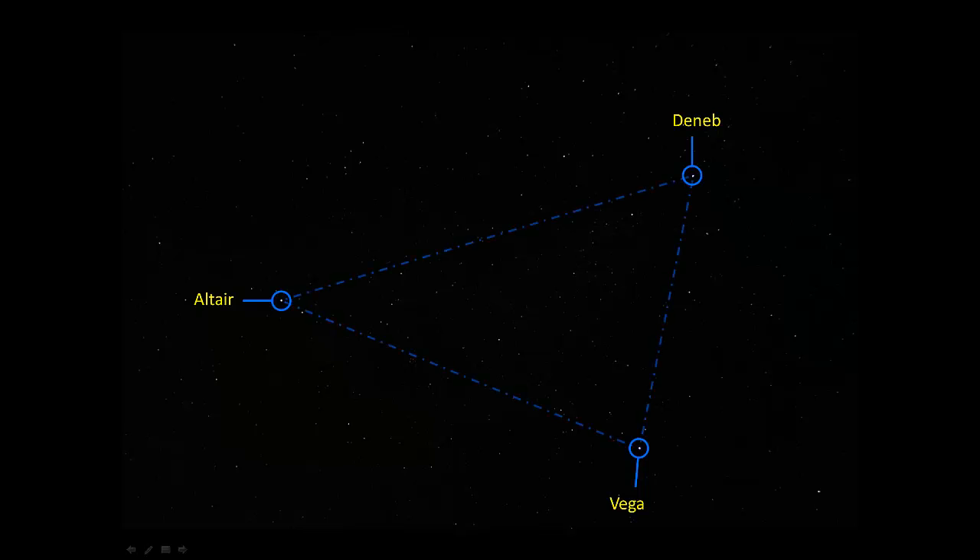Here is a somewhat different view of that part of the sky. Deneb, Vega, and Altair — those three stars, each one the brightest star in its constellation, form an asterism of their own. When you go out on a summer evening as the sky is getting dark, if you look straight overhead, these three stars are often about the first three things that you'll see.